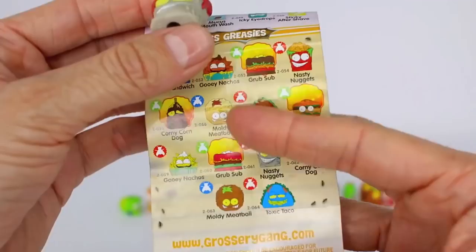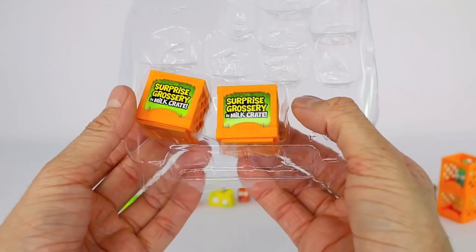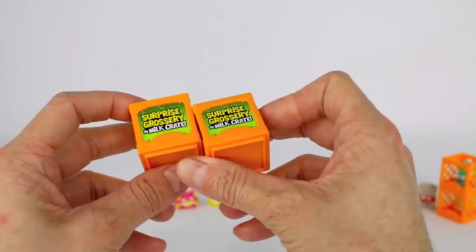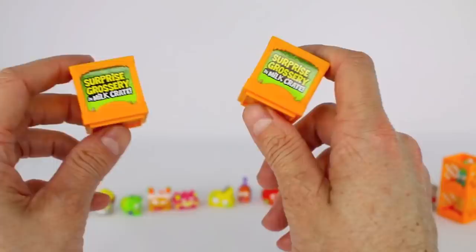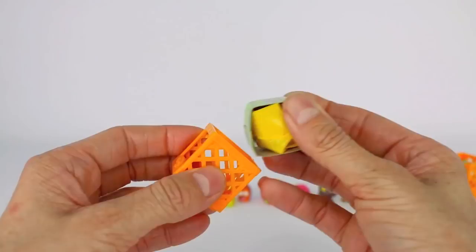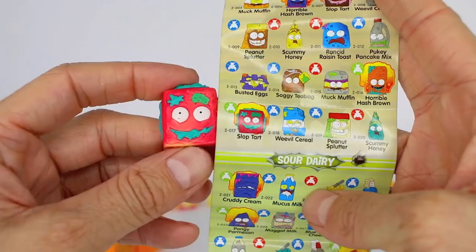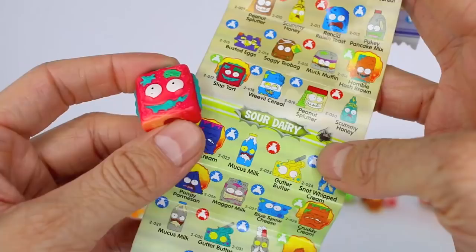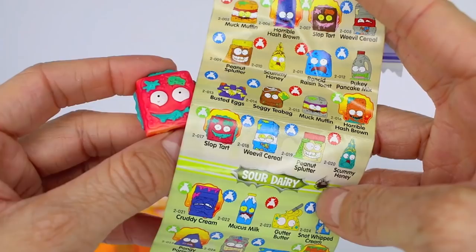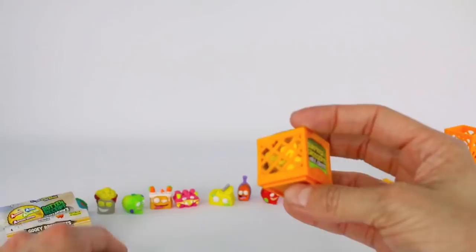This is Toxic Taco from the gross greasies category and it is a common. Now we have our two surprise mystery milk crates. We love to give you guys surprises here at Moose Toys, so always be on the lookout for these 10-packs because you do get two surprise groceries inside. The first one's name is Slop Tart from the gooey breakfast category — we see that green fly right there so it is an ultra rare, and we also see the color change symbol right behind it.